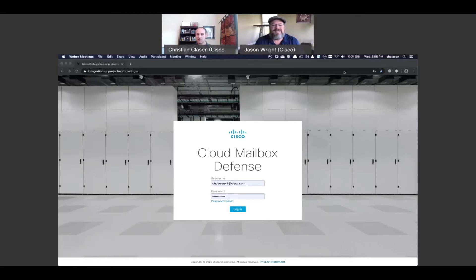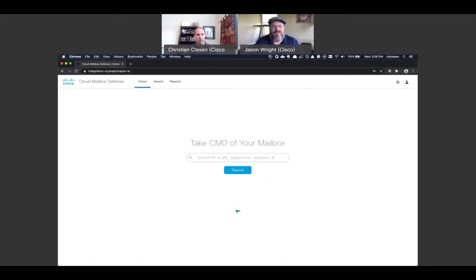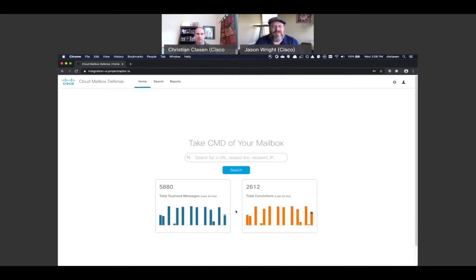I'll show you what our integration environment looks like. This product has not been released yet — it's being announced this week and will go generally available in August. This version is our integration version with our latest beta features, but it's not a complete version of the product. We'll have much more than this in our initial release. As you can see, our dashboard is incredibly clean.